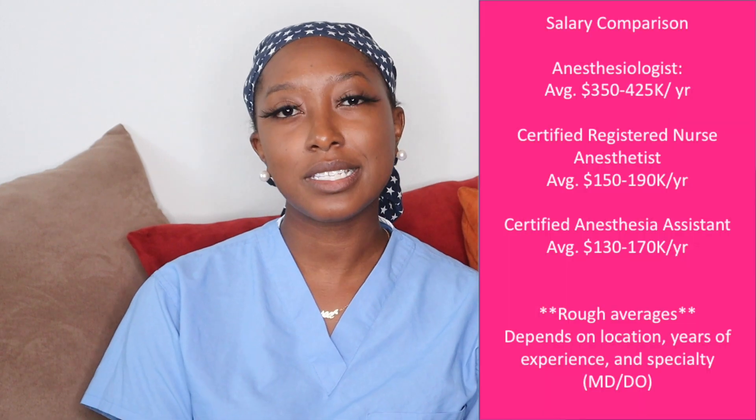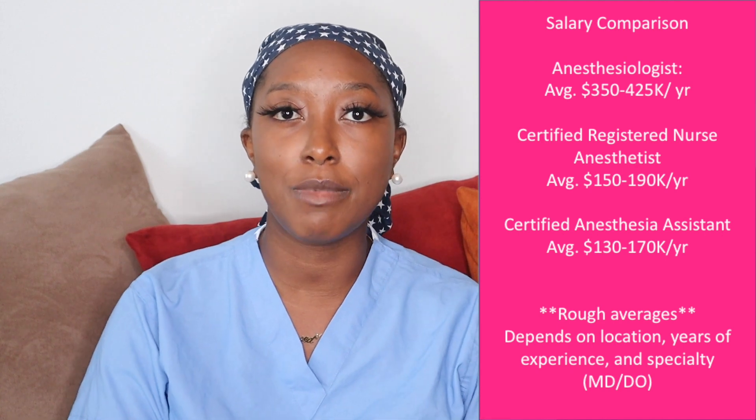A lot of people ask me about salary — whether they should go into CRNA to make another 10 or 15K more than an AA. Honestly, depending on location and the type of setting you work in will determine how much you get paid. From what I've been told by AAs and CRNAs, the typical salary for both ranges from $130,000–$140,000 up to $170,000–$180,000, with some CRNAs making over $200K depending on location. As for anesthesiology, most experienced anesthesiologists probably make about double what an AA or CRNA would make — somewhere around $400K or more — though fresh out of residency it's totally different.